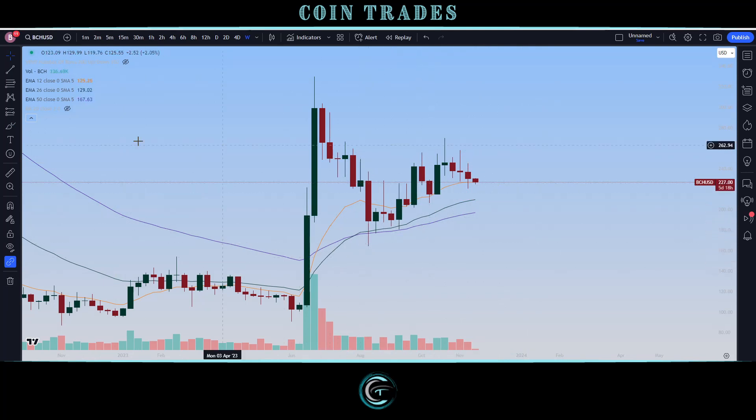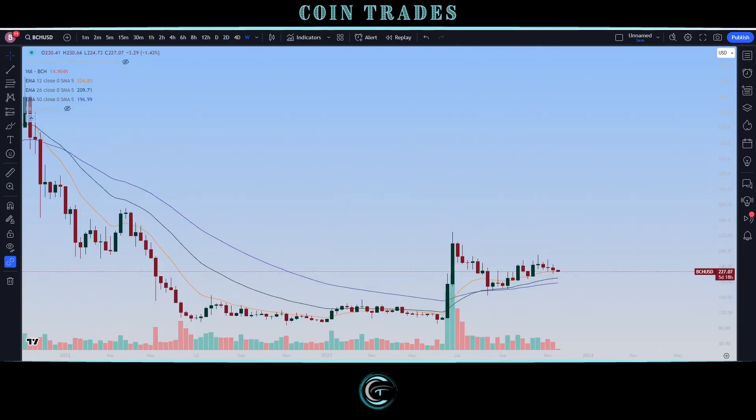On this weekly chart, we have back-tested and confirmed support on top of specifically the 26 and the 50 EMA. On the recent test, we are still looking at the 12. Even if we lose the 12-period EMA, the next support lower would be the 26 EMA, currently down at 20,970 — a pretty substantial way below current price at about 227. That's roughly a seven-and-a-half percent pullback.